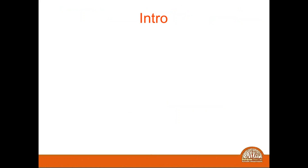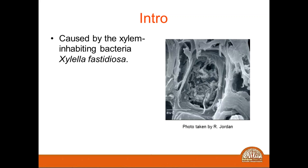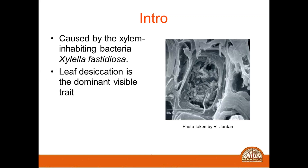Bacterial leaf scorch is a condition where you develop a marginal leaf burn on foliage due to insufficient water. One of the reasons you're getting this marginal leaf burn is due to the blocking of the xylem, which transports water throughout the plant. In this photograph you can see this electron microscope image of Xylella fastidiosa and you can actually see how the vascular system is being blocked by these rapidly growing cells. When you block water going to the foliage, the leaves will take on a burnt look — the margins are starting to desiccate.